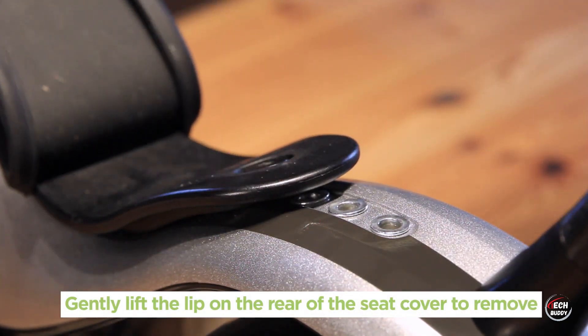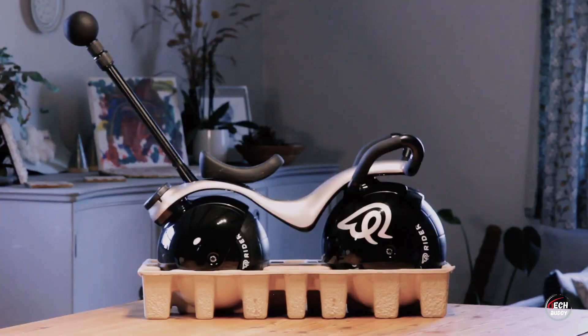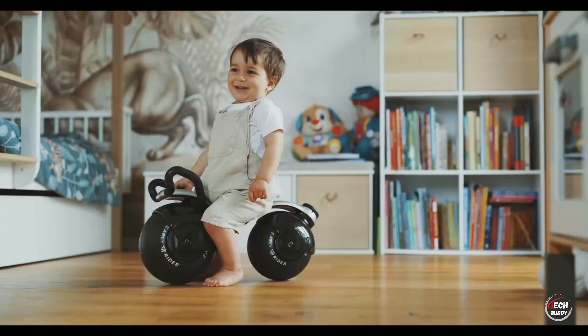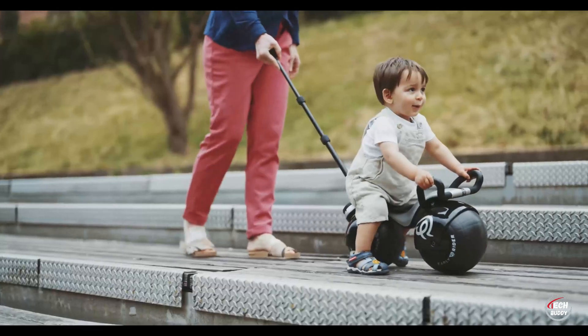With its thoughtful design, the Super Velio not only supports a child's physical development, but also offers parents a lightweight and versatile option for on-the-go exploration and fun. Embracing simplicity and functionality, this ride becomes a valuable tool for fostering a child's early motor skills and coordination.